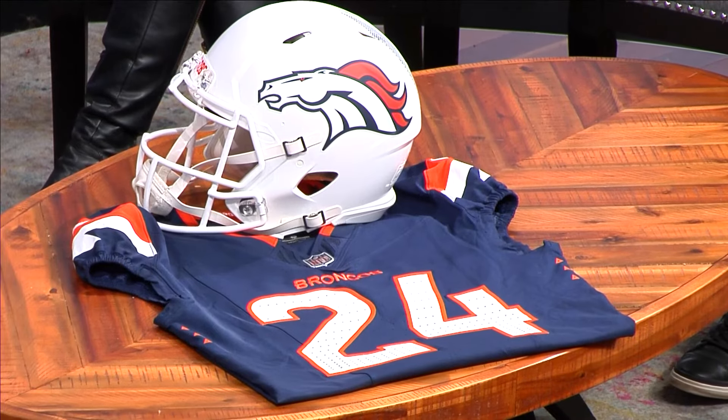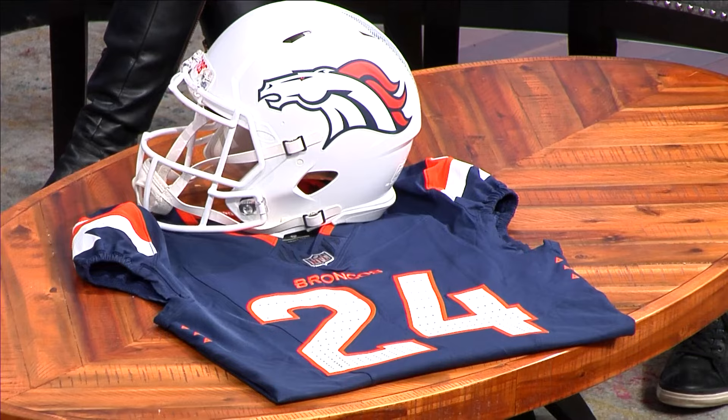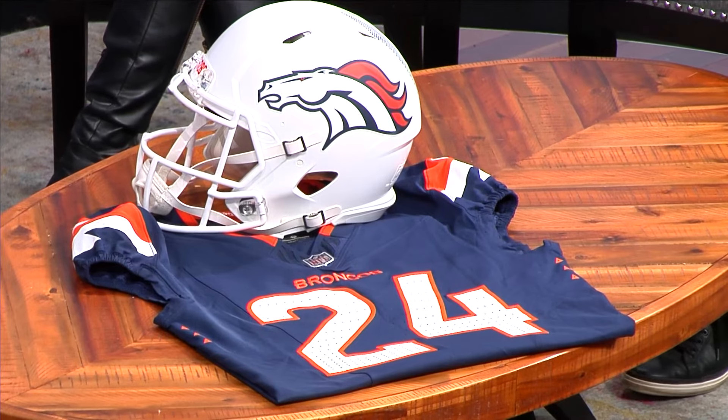This morning, we finally know the threads the Broncos will be sporting next season. They revealed their new uniforms yesterday. This morning we are joined by Haley Sullivan, chief marketing officer for the Broncos, to tell us all about the Mile High Collection.